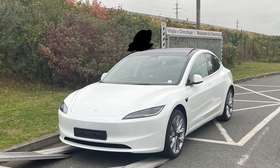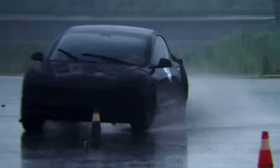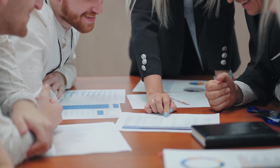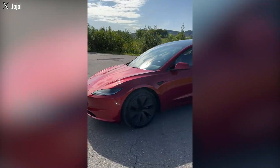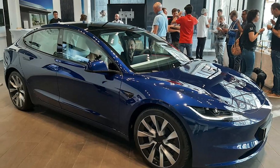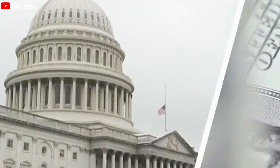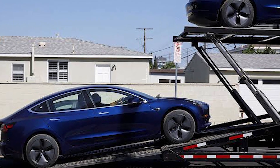For those seeking an extended range and additional features, the price may approach the $60,000 mark. It's essential to await official information from Tesla to get a precise understanding of pricing and specific features. Not only can you purchase the Model 3 Highland at quite an attractive price, but buyers also have the opportunity to benefit from various tax credits. The federal government provides a tax credit of $7,500 for those who purchase electric vehicles produced in North America, effectively reducing the price of the car to $38,800.